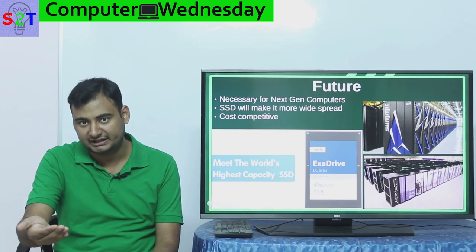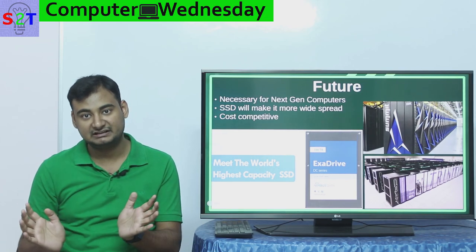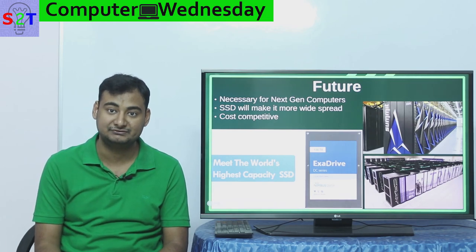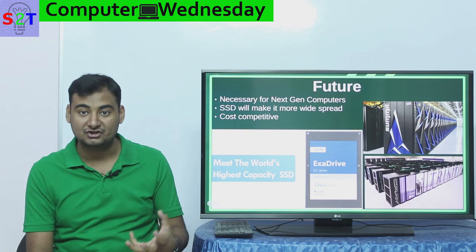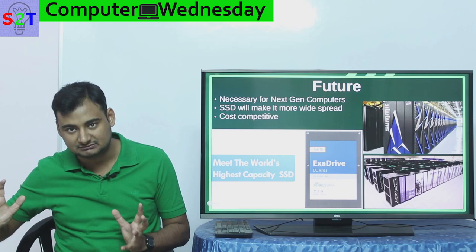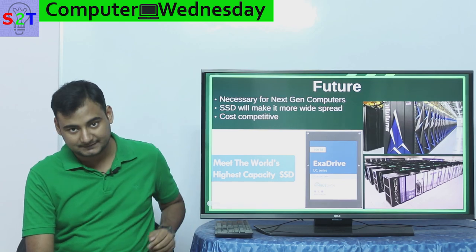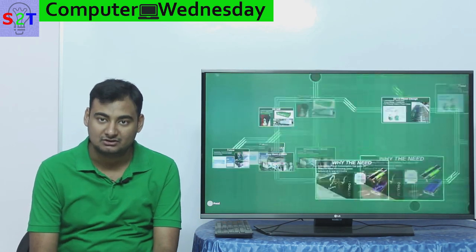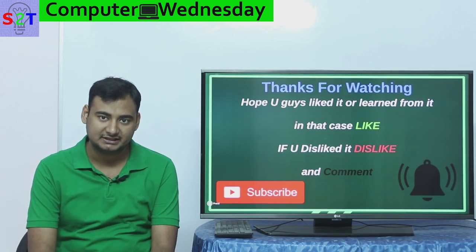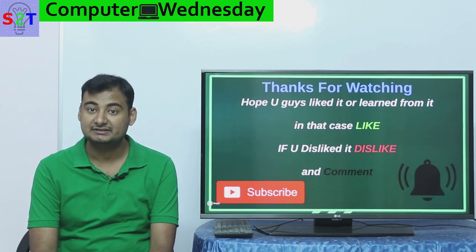Currently, submersion cooling saves on running costs but the capital investment hasn't reached mass-production pricing low enough to be fully cost competitive. Running costs are already down, but raw capital investment isn't low enough yet — so there is still room for growth. This was my presentation on submersion cooling. I hope you liked it and learned from it — please leave a like, feel free to dislike if not, comment, share with friends who may be interested, and as always, thanks for watching.